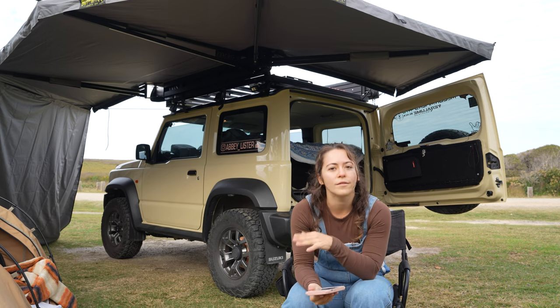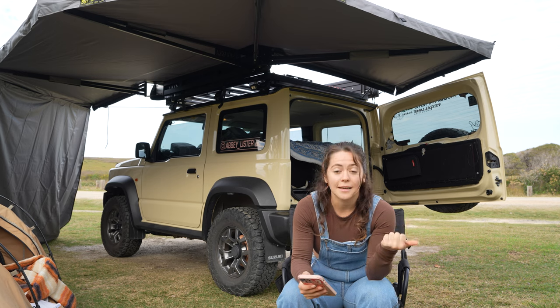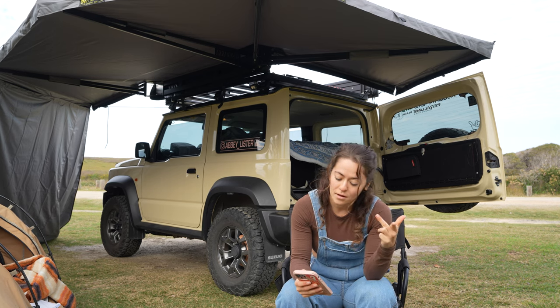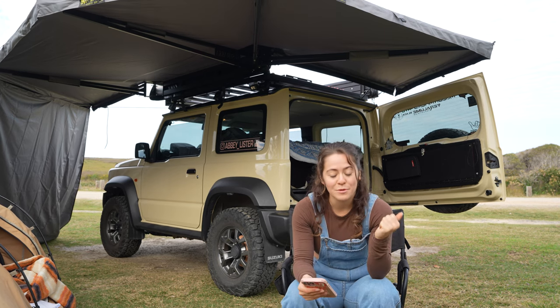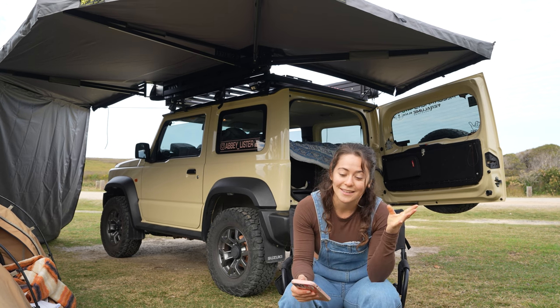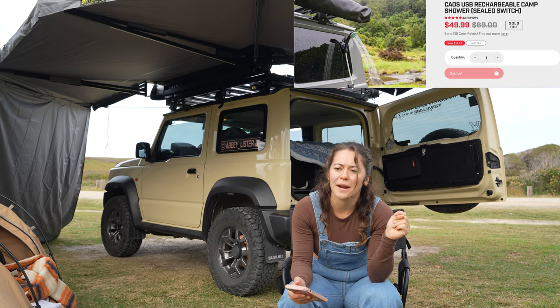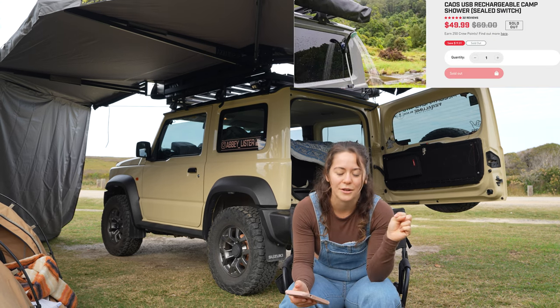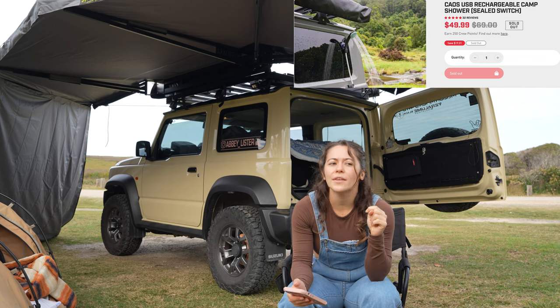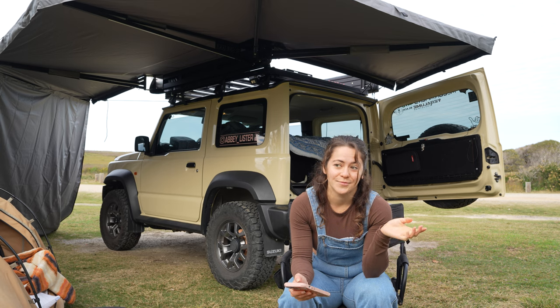In the boot: electrical tape, tent pegs, a hammer, a shovel, a dust brush, baby wipes, mozzie repellent, sunscreen, toilet paper, zip ties, a first aid kit, and a shower. I have the Chaos one which is rechargeable and really good, but there are plenty of battery-powered options around. Fire starters and ratchet straps — and I think that's it.